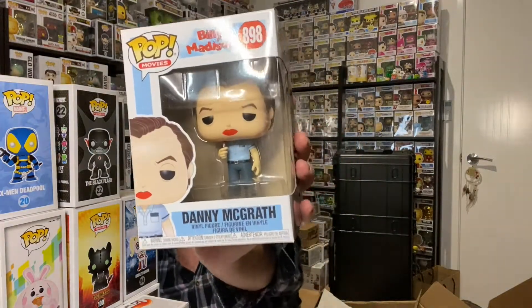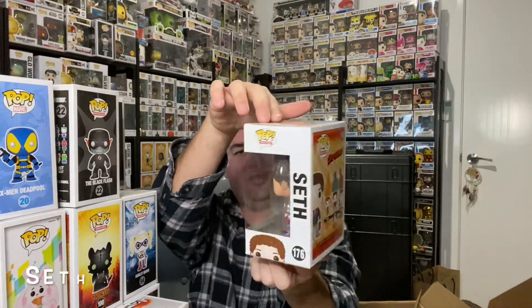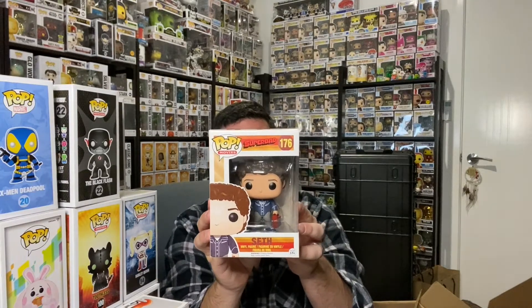Billy Madison — Danny McGrath. I am going to hang on to that one because that is cool — I've never seen that pop actually, so I'll most likely be keeping it. Very nice. Got his lipstick. Funny movie — if you haven't seen it, check it out. Next: Superbad — Seth. At one stage I think I got either Evan or McLovin — not sure if I still have it, but that's cool. Maybe I can track down the third and complete that set. 2015.